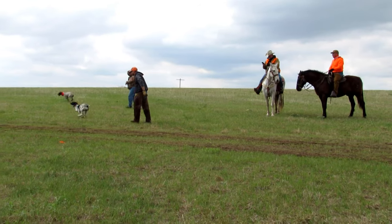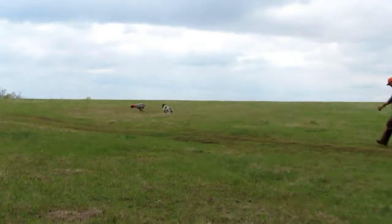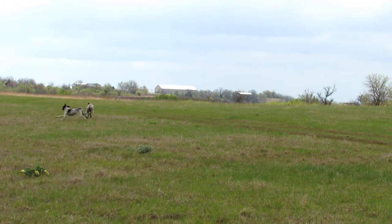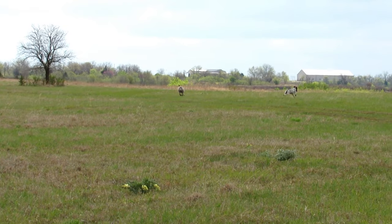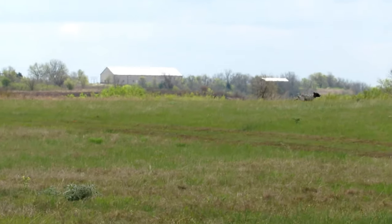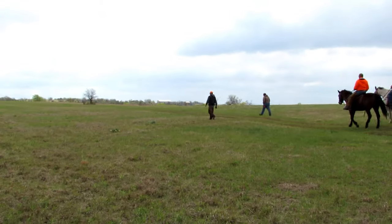And they're off. The dogs will have to run for 30 minutes. During that time they will have to find at least one bird, point that bird, and then hold that bird through the flush.